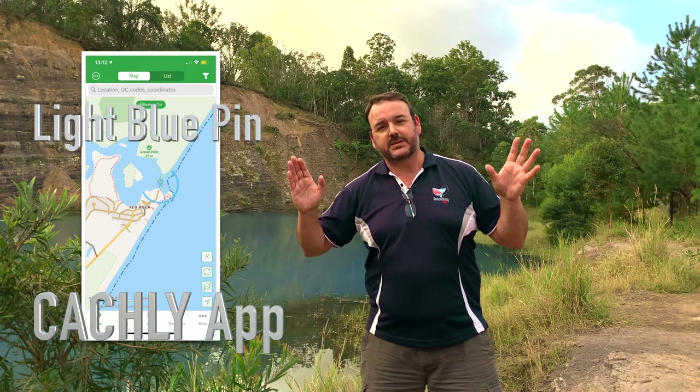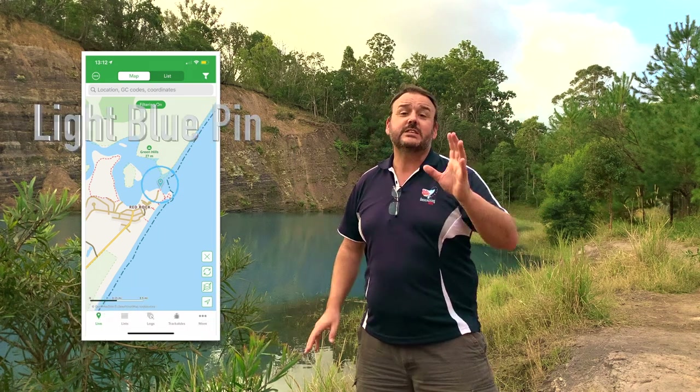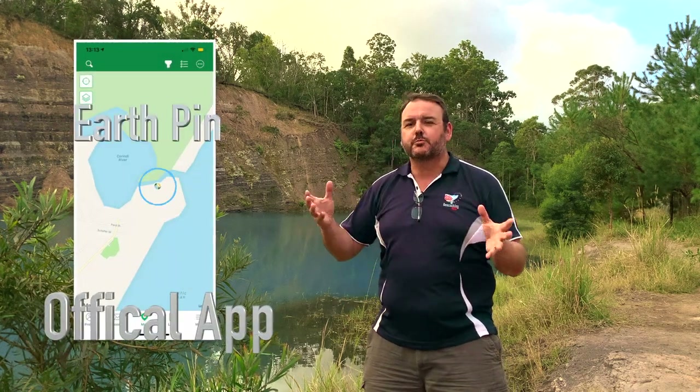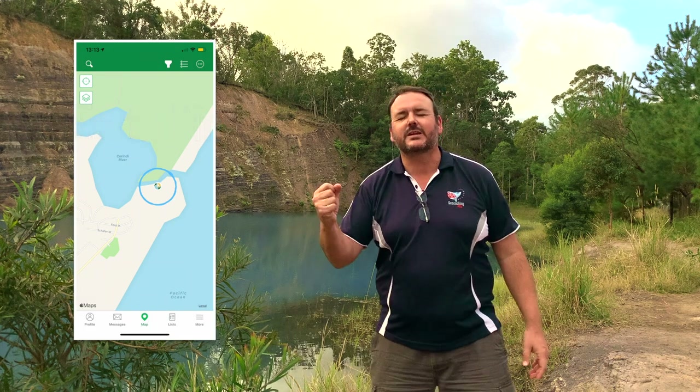Earthcaches, guys, are nothing to be scared of, nothing to be worried about. Every cache owner out there, I can guarantee, is happy for you to discuss with them about their Earthcache. They want you to find it. They want to bring you to amazing places. So please, do not get discouraged about Earthcaches.